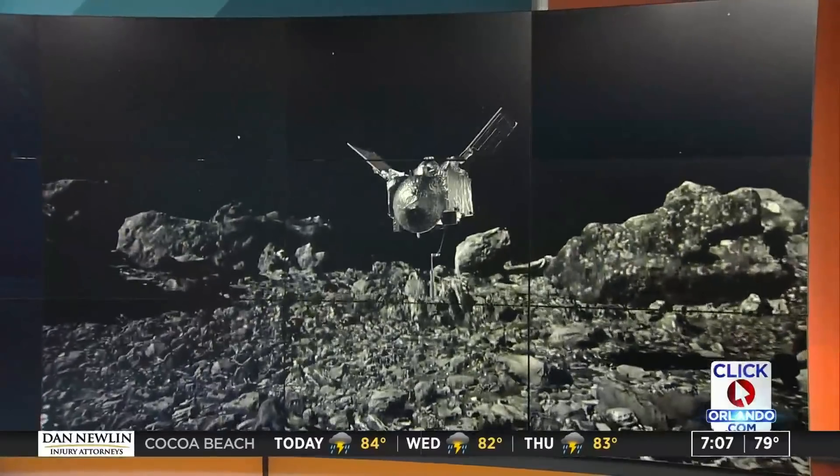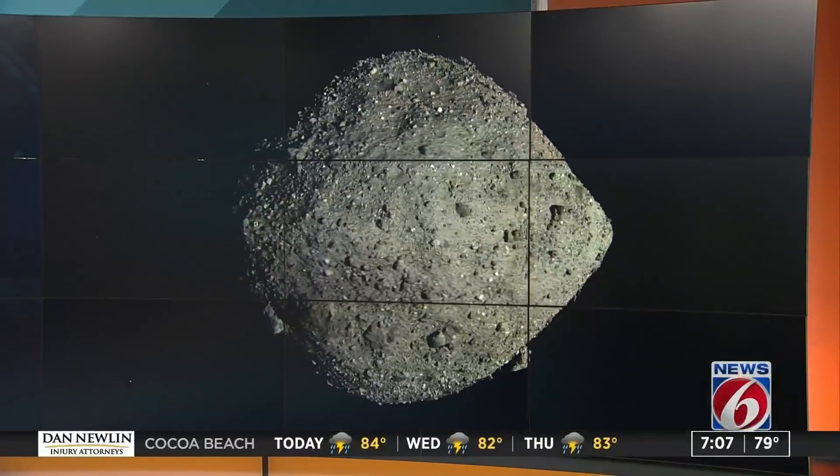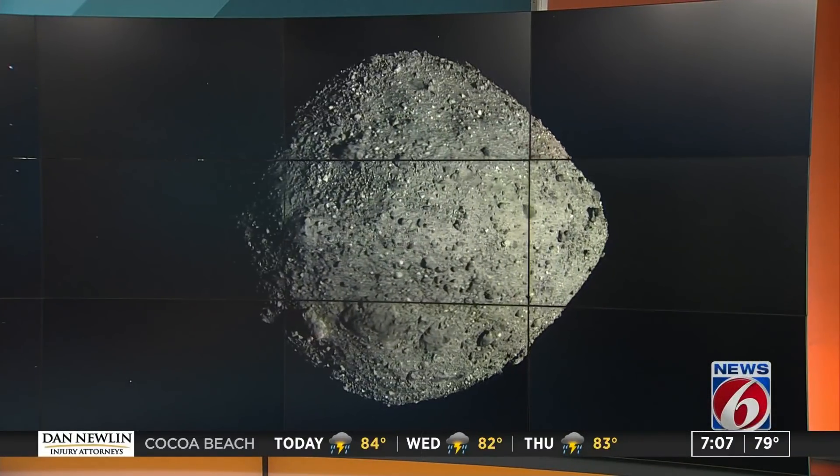OSIRIS has already discovered signs of water on the asteroid Bennu and has been orbiting for the last two years. Now, this is the big day in an $800 million mission that launched from the Cape four years ago. And here's the moment so many have been waiting for.